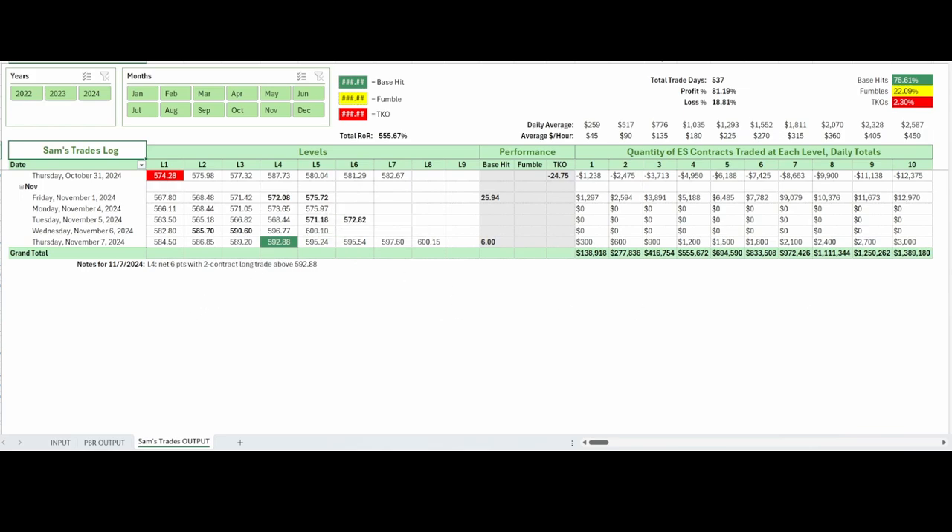To wrap it up today: pretty good example of how the strategy can handle a trending day. For those strictly playing by the rules, you came away with a solid eight ES points from two base hits. For traders willing to ride the momentum a bit longer, there were opportunities to capture even more. Whether you're looking for consistency or willing to lean a bit more into risk, there is potential. If you found value in today's recap, make sure to like this video, subscribe to the channel, and hit the bell so you don't miss any updates. Head over to the site to learn more and get access to the same levels and setups to build consistency in your own trading. Thanks for watching — stay disciplined. I'll catch you in tomorrow's recap.